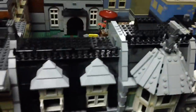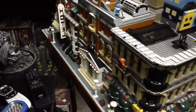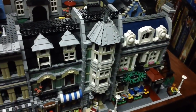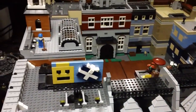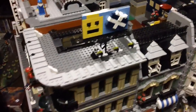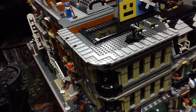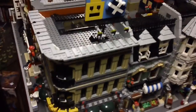So that is my city block of the LEGO modular sets. This video has been way longer than I anticipated, but I appreciate everyone for watching no matter how much of the video you decided to watch. I appreciate it, and until next time.